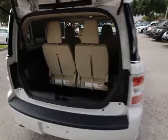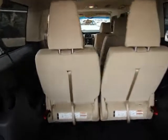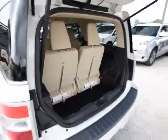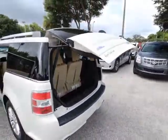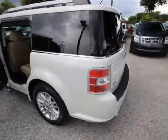This vehicle has less than 45,000 miles. Here are some of this vehicle's great options: power passenger seat, traction control, dual airbags, power steering, alloy wheels, air conditioning front, four-wheel disc brakes.